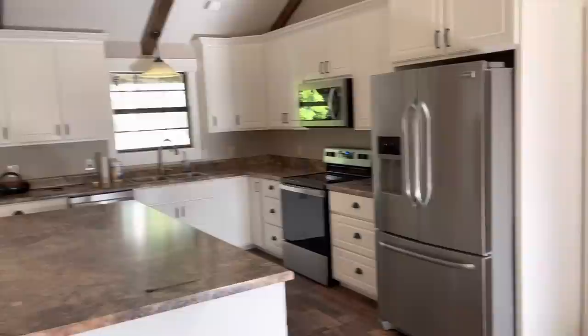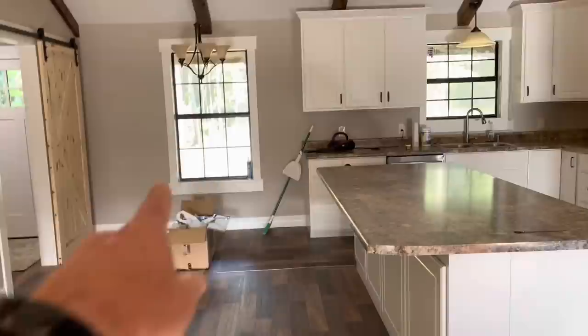This may be the last video I do on this little house. I may do it after they get all the furniture moved in and get it looking good. I'm going to put a little kitchen table under that thing right there, one of those little old chandeliers.